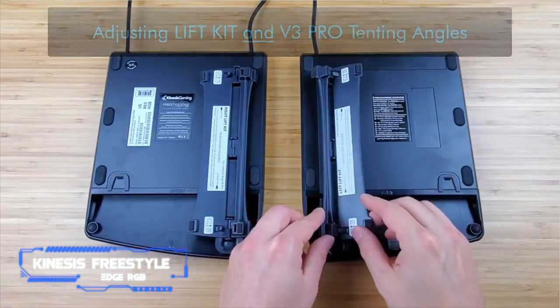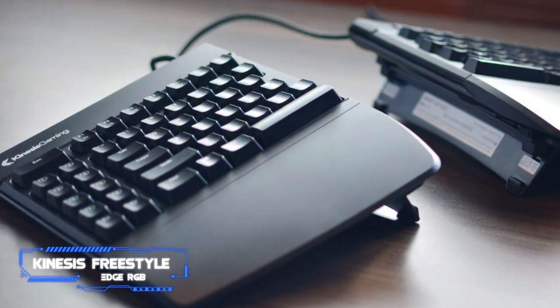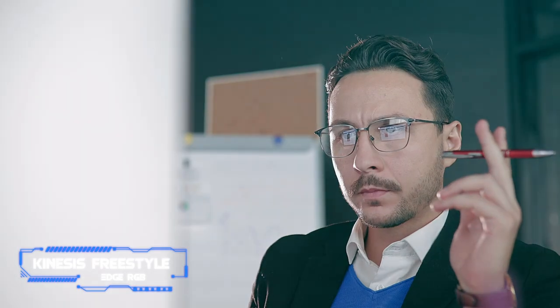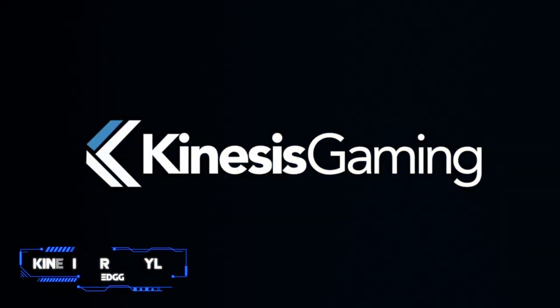It has hotkeys for media control, and you can remap all of its keys, whether directly on the board or using the companion software. There are also 8 dedicated macro keys on the left side. Note, you can't use it wirelessly, and it lacks some features like a USB pass-through or a Windows lock key. That said, it's still one of the best keyboards for programming that we tested.